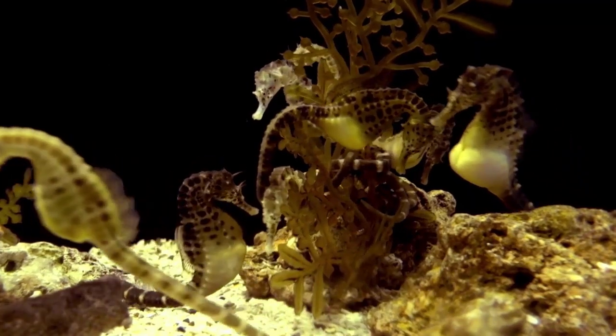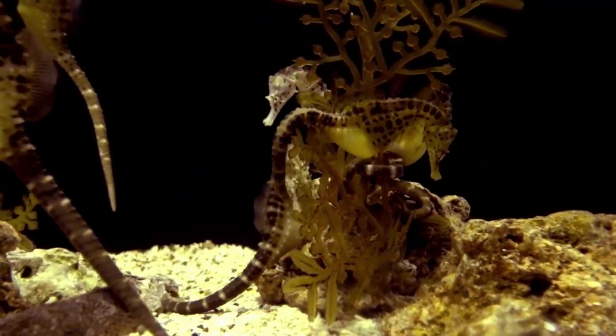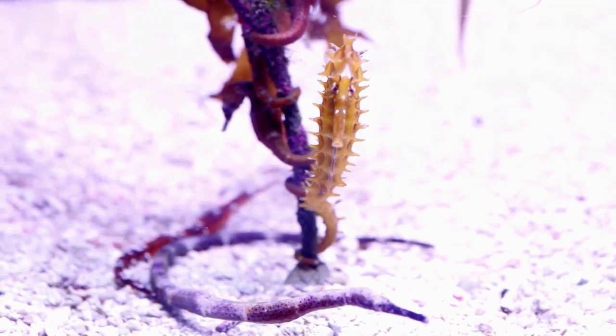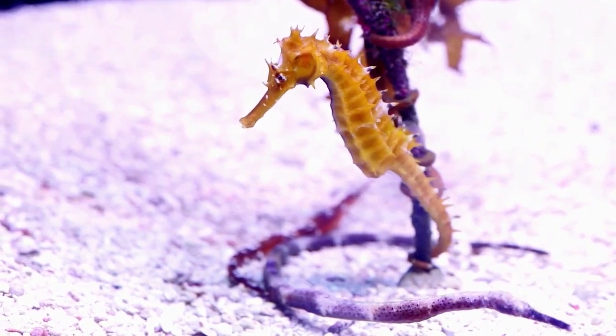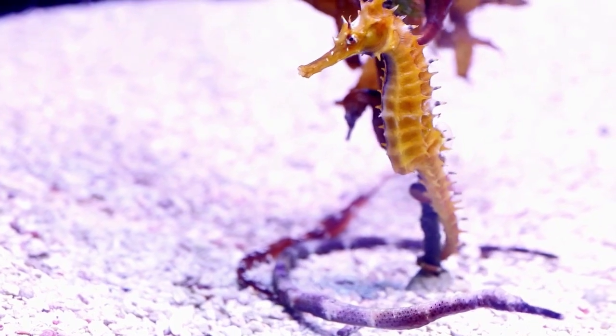Seahorses are also popular in the aquarium trade. While they can be fascinating pets, it's important to remember that seahorses are delicate creatures that require specialized care. Before considering a seahorse as a pet, it's important to do your research and make sure you can provide the proper environment and diet for your seahorse.